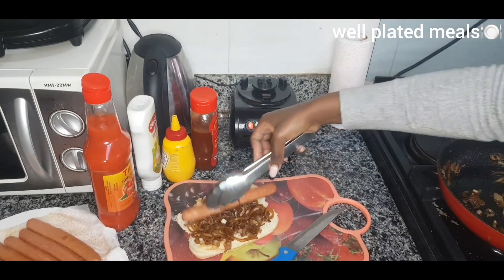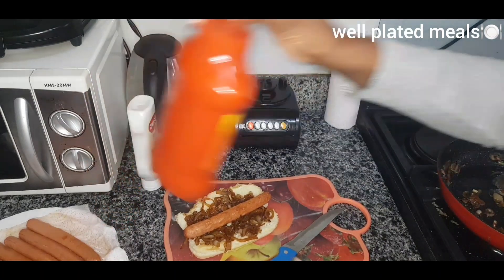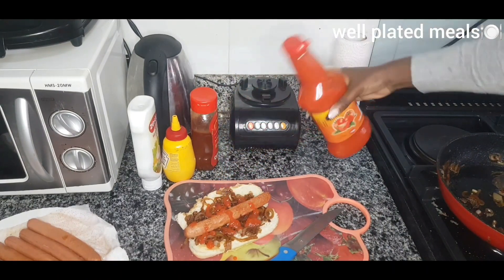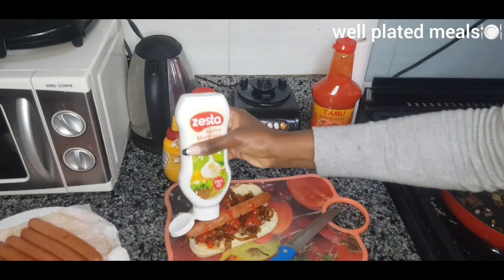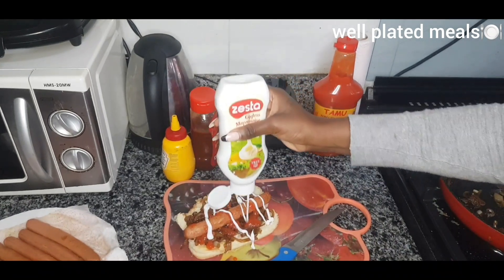We place the hot dog right there and now it's time to make it juicy. I'll start with the tomato sauce, then the mayonnaise, and the last thing will be the mustard. I won't add the chili because this one is for the kids.